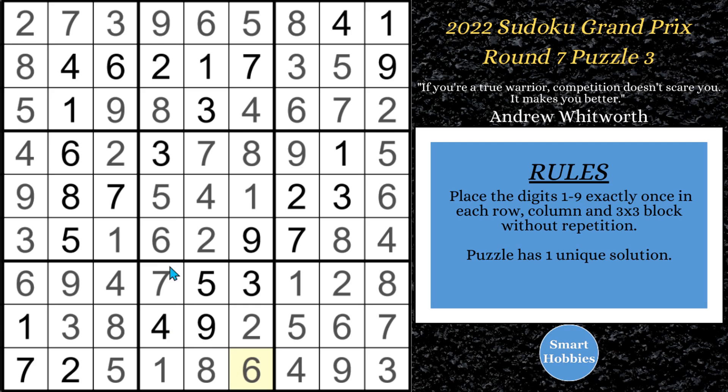Check out these other solving videos from my channel regarding the Sudoku Grand Prix. Don't forget the buy me a coffee link — thank you so much for watching.